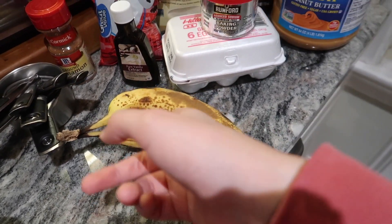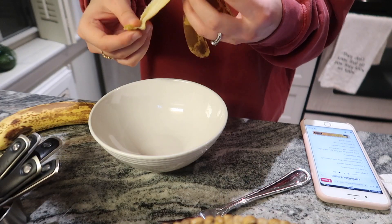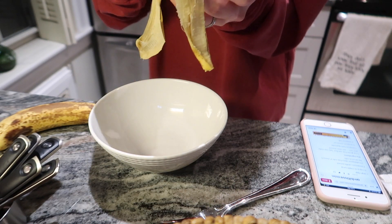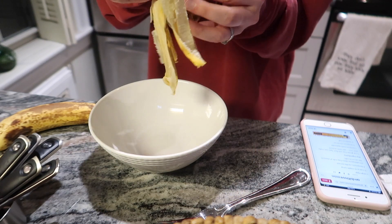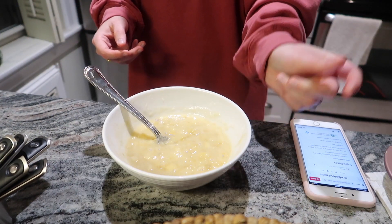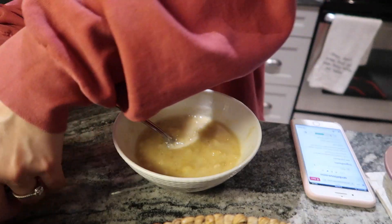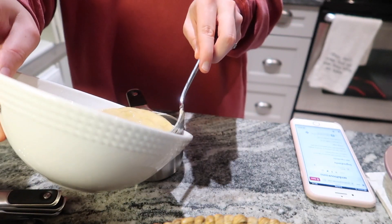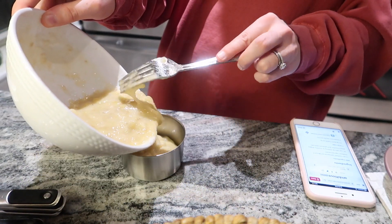We're going to see how much these yield and then go from there. I'm gonna mash these in a bowl and then transfer it to a one cup measuring cup to see how close we are to a full cup of ripe banana. So satisfying. Let's see how much this yields. I think it's a cup. It's getting everywhere. This is so bad.